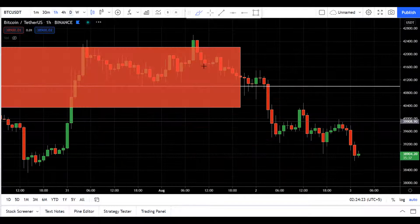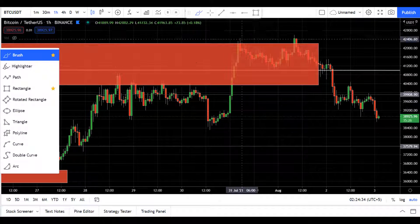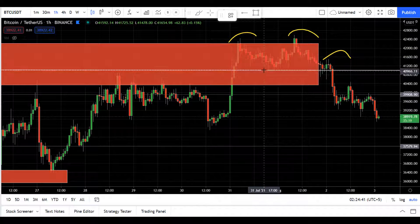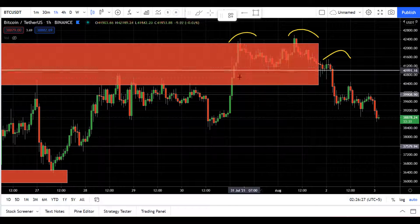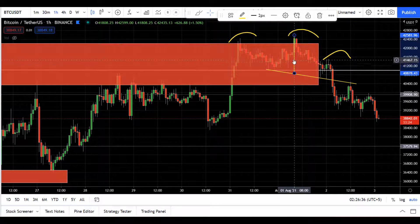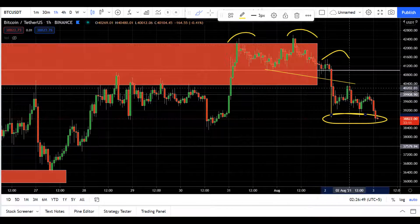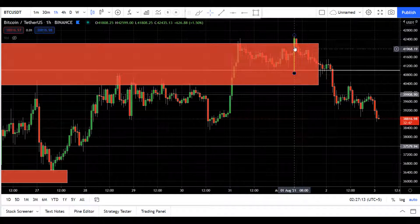If we go to the 1-hour chart, we can see we formed a head and shoulders pattern at that level, but this head and shoulders pattern was very sloppy — the right shoulder especially. If we do a price prediction of this head and shoulders pattern, we met the target exactly. And right now the market is forming a falling wedge pattern.